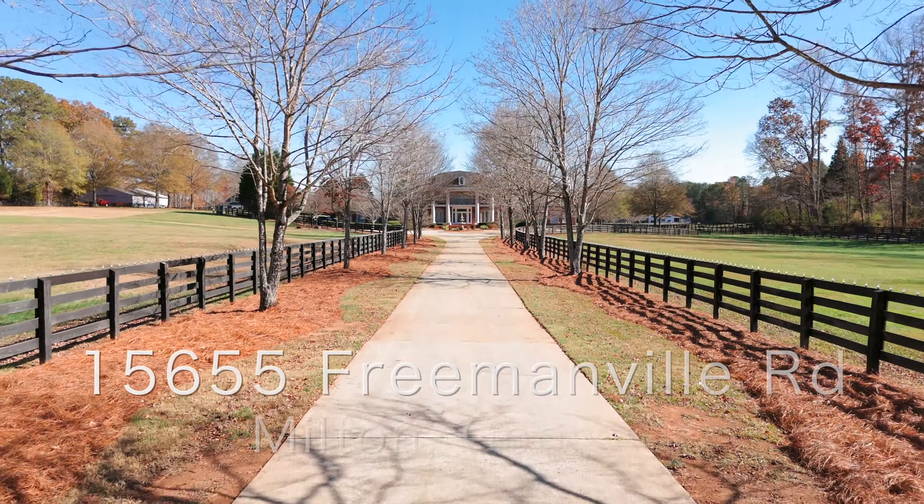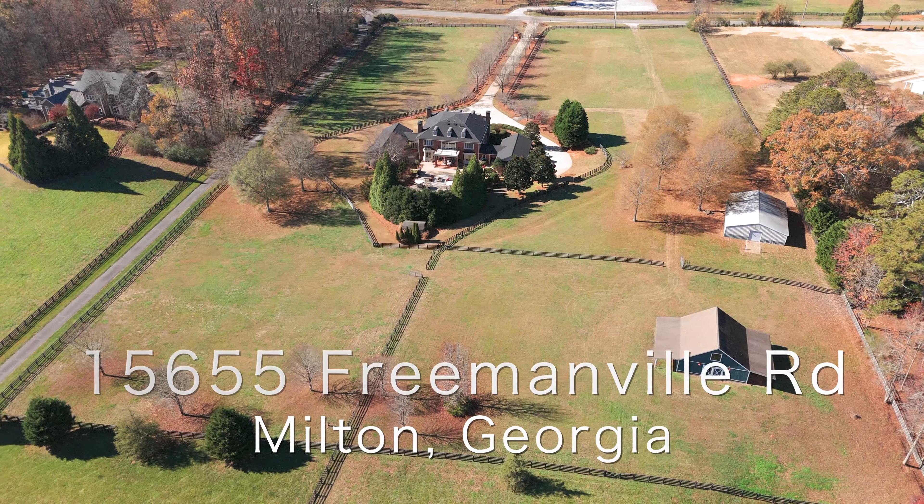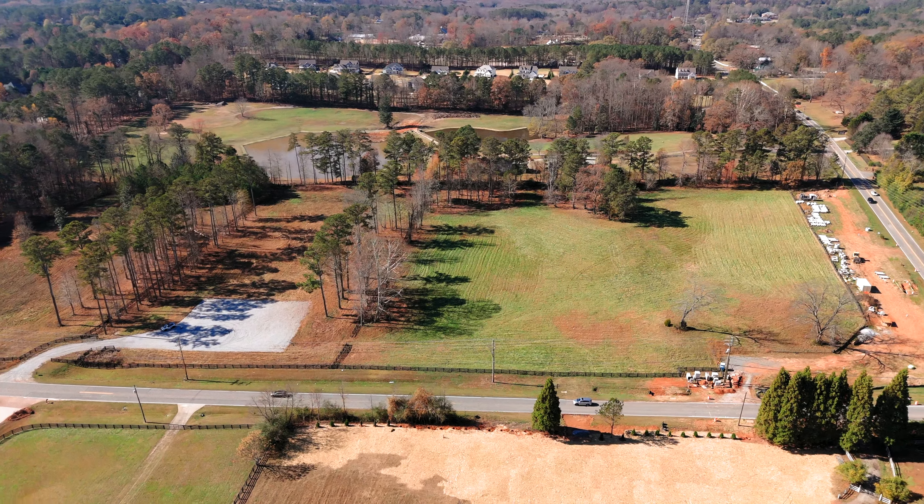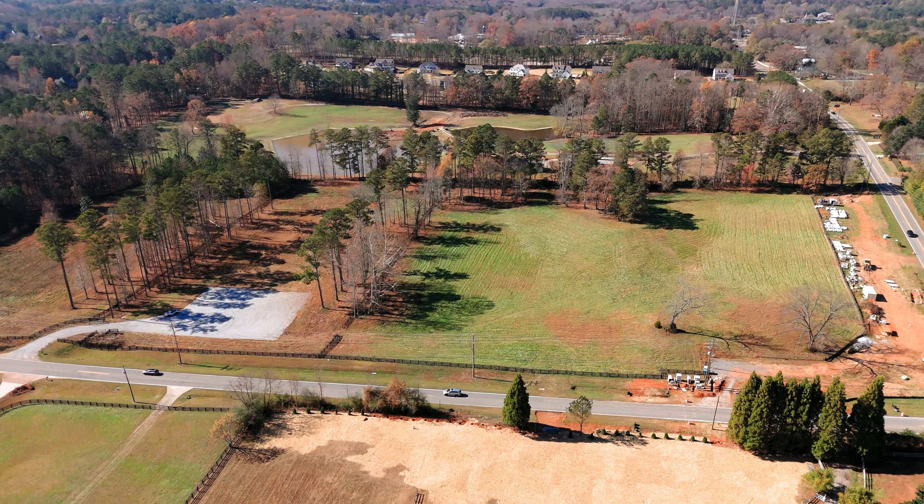This estate features just under 10 acres of gorgeous pasture land. We're in a prime Milton location, right across the street from the Milton Horse Park — perfect for anyone that has horses.